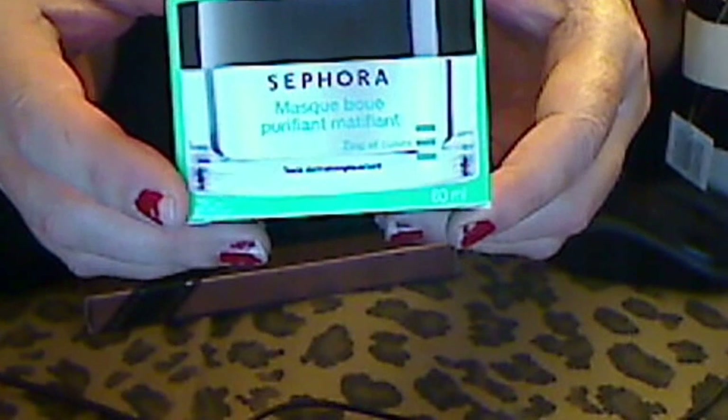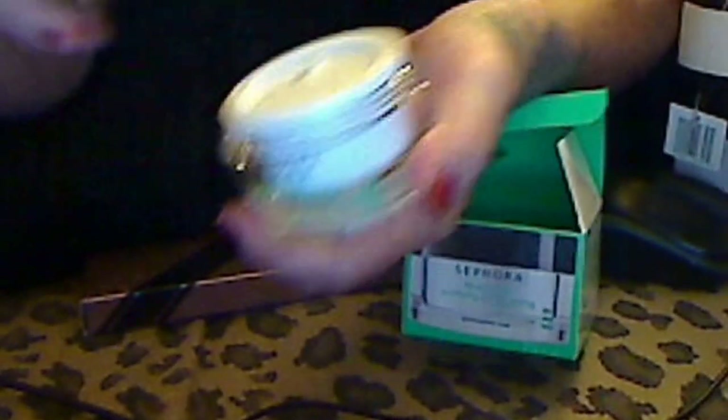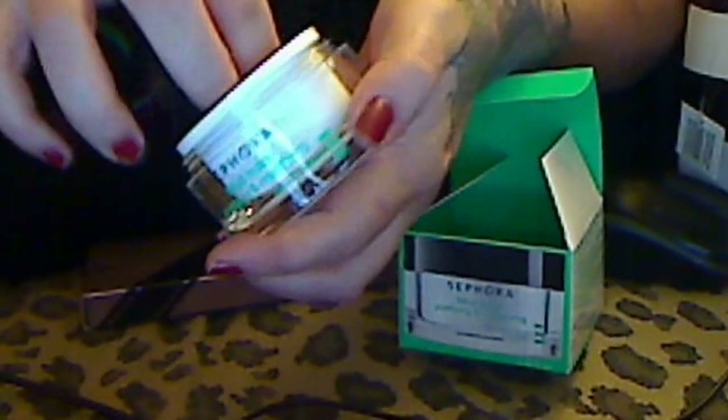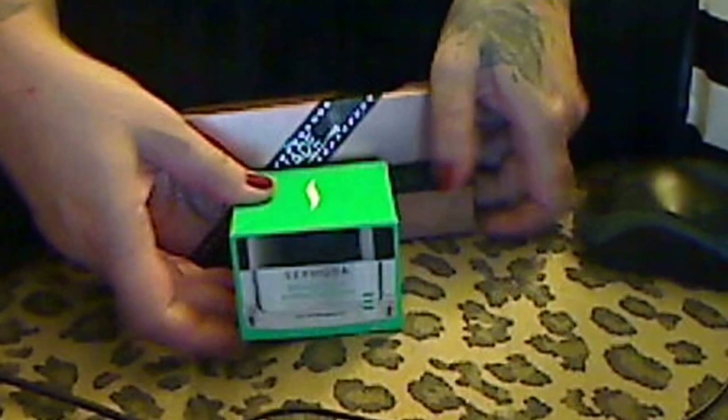I ordered this but I went and bought this today because I'm sure I'm going to like it and use it all up. It's a Sephora mud mask — purifying and mattifying. It's a Sephora brand. I can't wait to start using it because I did pay $69 for the Glam Glow, and from what I'm hearing, this is supposed to be a lot better or just as good.